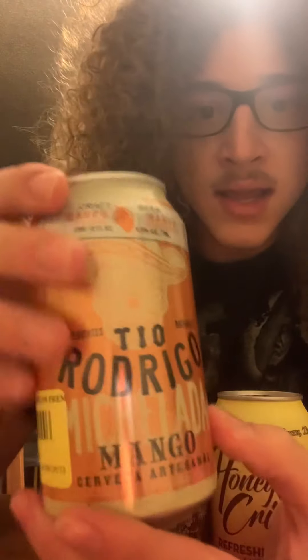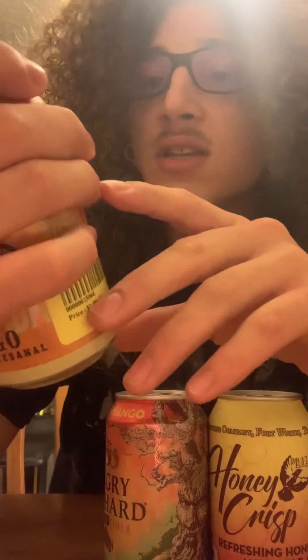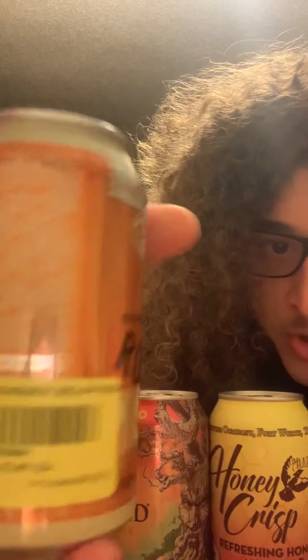Last one: we got a Tio Rodrigo Mango Michelada — a Cerveza Artezanal. I'm really excited. It's 4.5, the lowest. It's a craft beer with a mango essence, I believe. They're all orange too. I think I've got a pretty good layout for my first 3-in-1. We're going to go lightest to strongest as far as alcohol content goes.